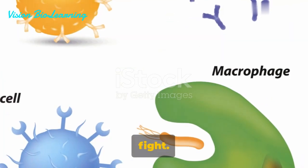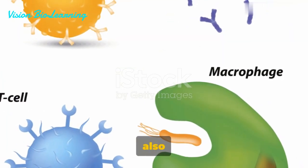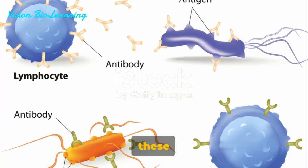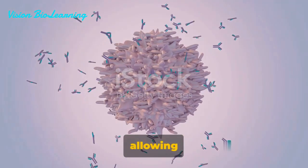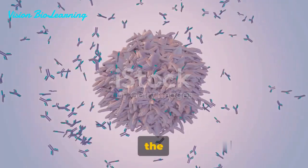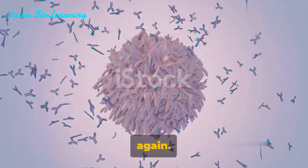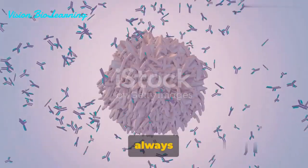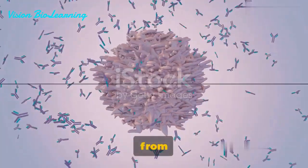But it's not just about the immediate fight. Our third line of defense also has an incredible memory. Once they've encountered a pathogen, these cells can remember it, allowing for a faster and stronger response if the same pathogen tries to invade again. And that, my friends, is our body's impressive third line of defense, always ready to protect us from disease.